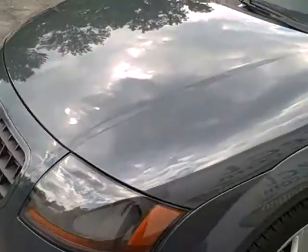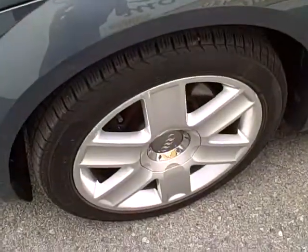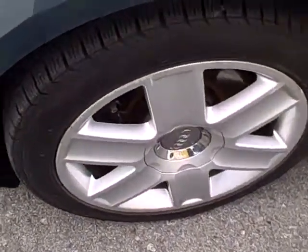Look at those beautiful front lines. The paint's not all chipped up or anything like you might expect on a coupe. Nice alloy wheels, Pirelli tires, all kinds of tread.